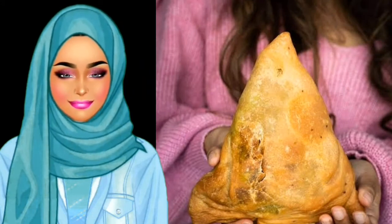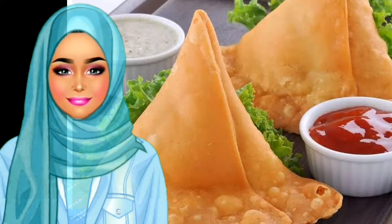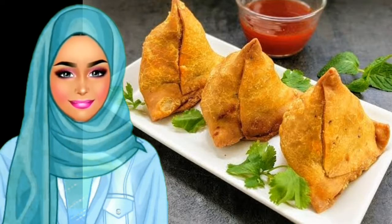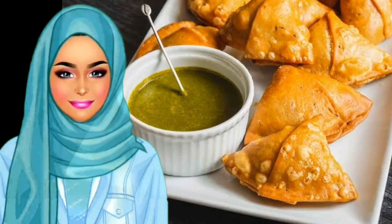Samosa: this delicious option is a food that even those new to Indian cooking may have tried. As a fried dough pocket filled with delectable ingredients such as potato, onion, spices, and peas, samosas are often eaten as snacks in India. They are especially delicious when topped with sauces or chutneys.